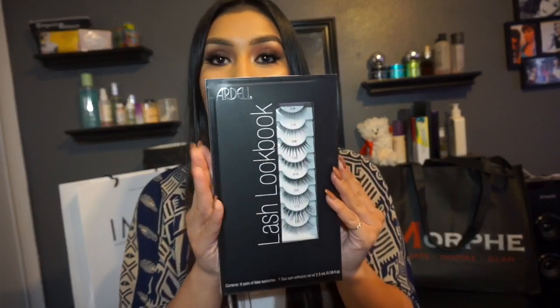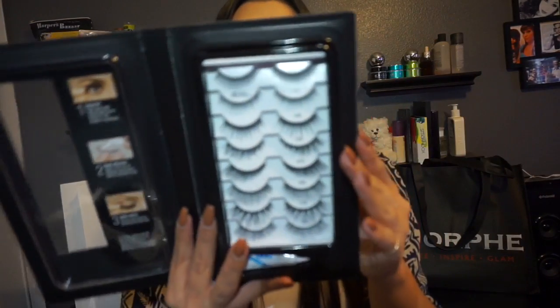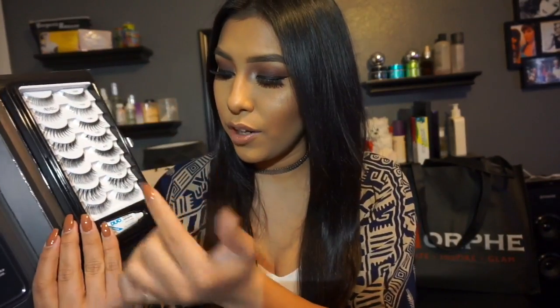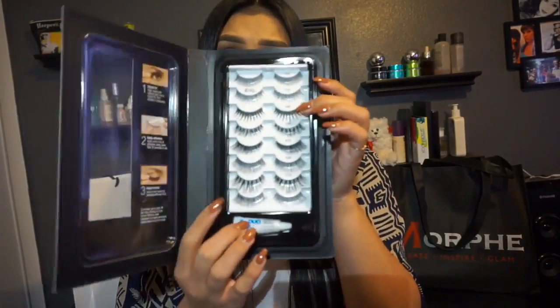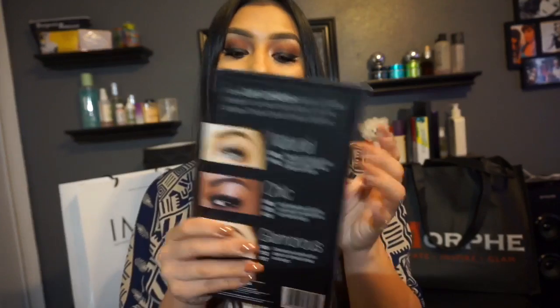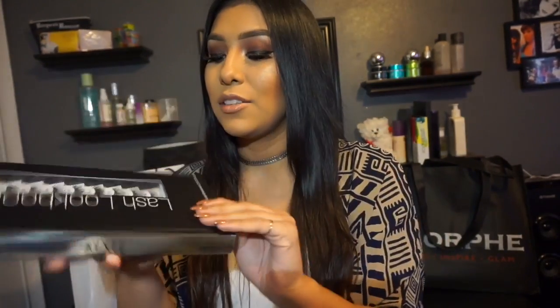I was also able to get the Ardell Slash Lookbook. I thought this was really neat — it was about 20 bucks and it comes with all these different styles ranging from very natural to very dramatic and wispy. For 20 bucks it also comes with a little mini white adhesive. I personally like the black one but I'll still use it. It has the styles listed on the back — a very neat little book that I thought was pretty cute.